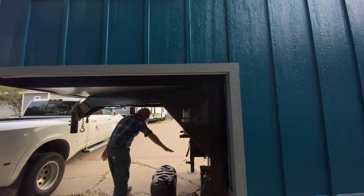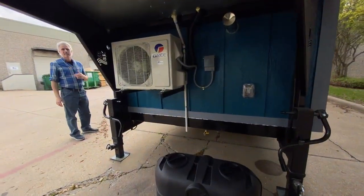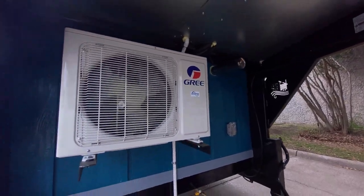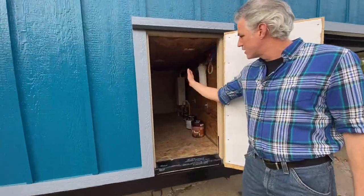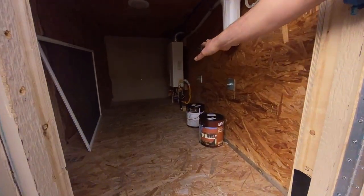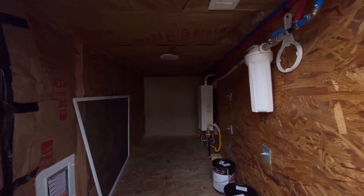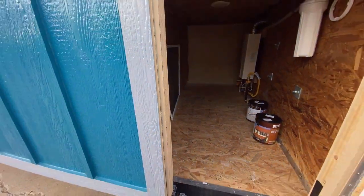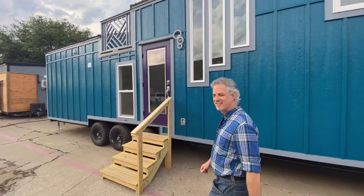We've got our propane tanks and the connection right here, and the other mini-split for this end of the house. It's got a tankless hot water heater located inside this storage shed — a nice big storage shed, about four feet wide going back eight feet. There's the whole house water filter; we filter all the water in the house. To the left there is the cat door — there's going to be a kitty litter box inside the storage shed, and we'll show you where that goes through on the inside.